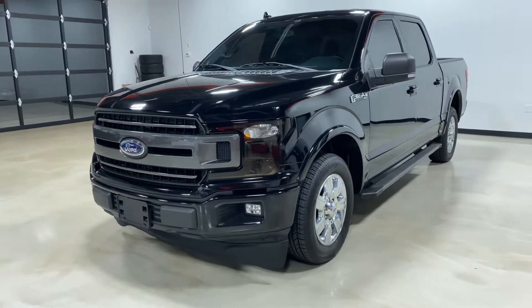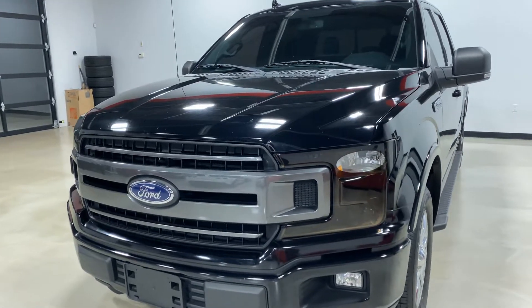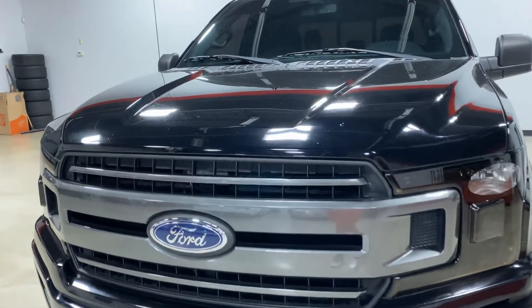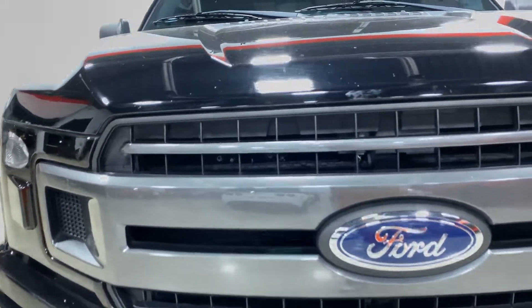Hi everyone, this is Eliud with Exotic Motorsports and this is our 2018 Ford F-150 XLT with 22,800 miles. You can check out additional photos and pricing information of this vehicle on our website — the link is in the description.